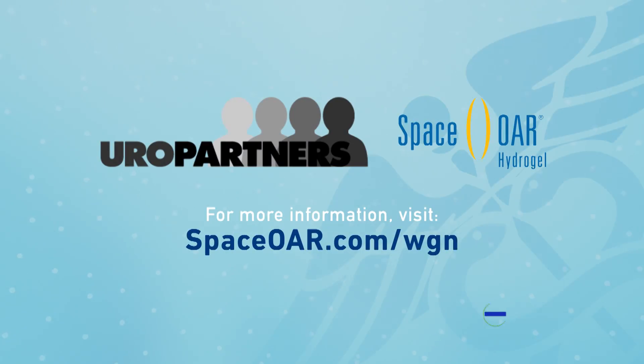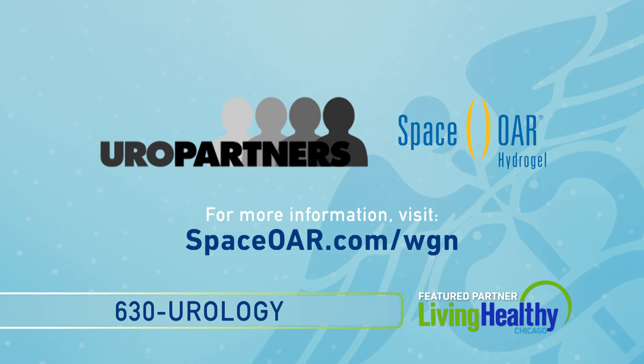If you want to learn more about Space OAR Hydrogel, visit spaceore.com/WGN.